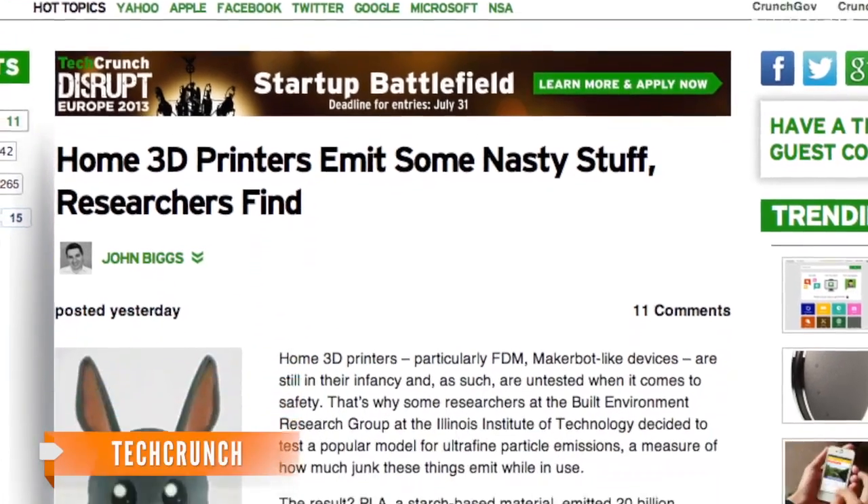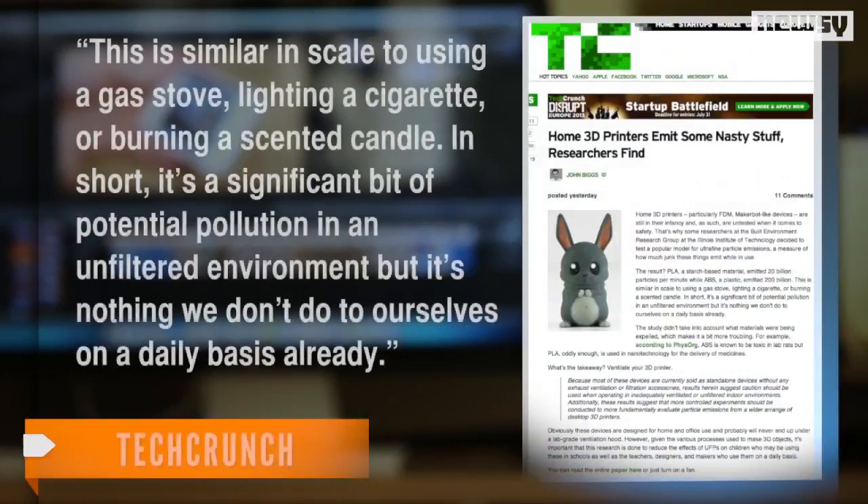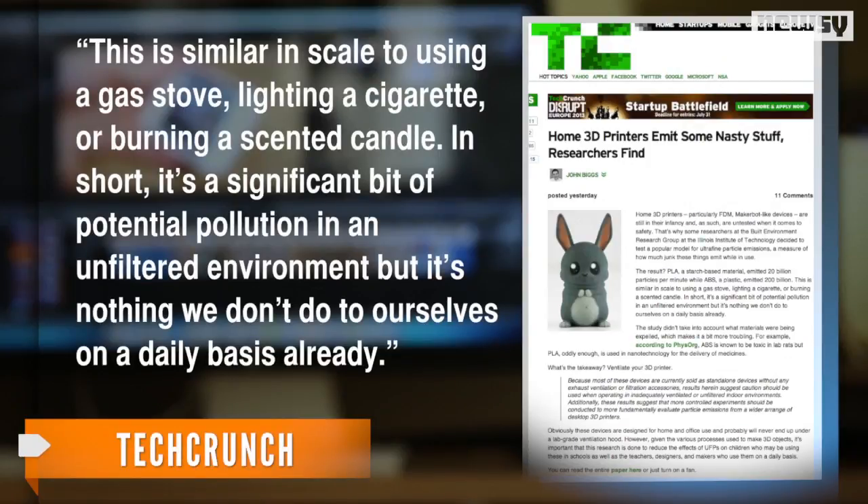But a writer for TechCrunch says you don't need to be all that worried. This is similar in scale to using a gas stove, lighting a cigarette or burning a scented candle. In short, it's a significant bit of potential pollution in an unfiltered environment, but it's nothing we don't do to ourselves on a daily basis already.